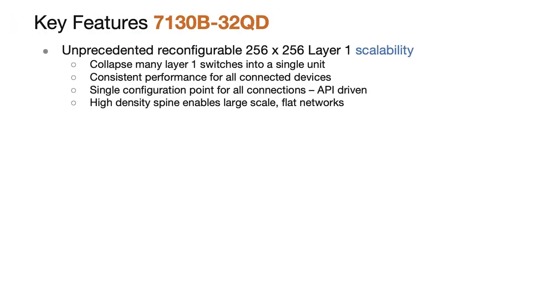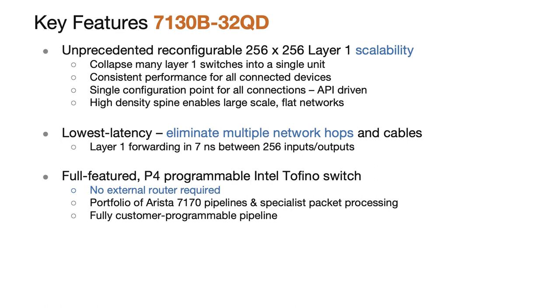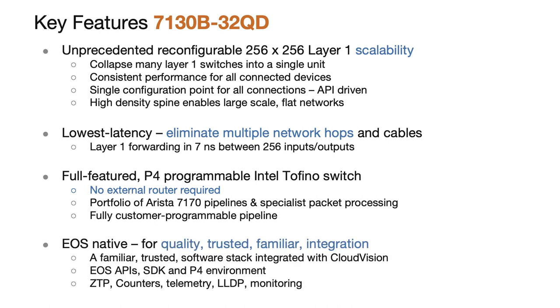In both switches, every lane is continuously monitored by the switching chip — that means counters, LLDP, TCP dump, and more are all available on all ports. Streaming telemetry is available in EOS using all of our network observability features and fully integrated with CloudVision. Despite the radical increase in radix, we've kept the same feature set that has made Arista 7130 the dominant product for layer one switching in trading networks. Both products run Arista EOS natively, which means the devices will feel familiar to network engineers, easing the adoption of these relatively new technologies.